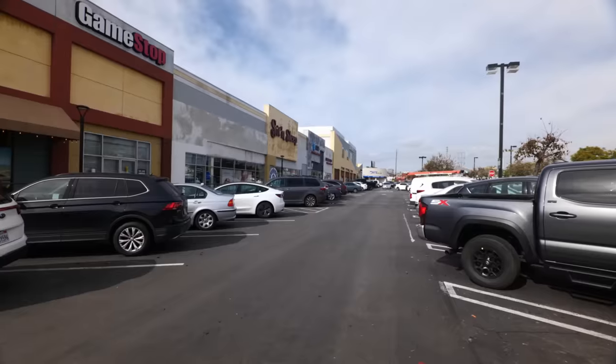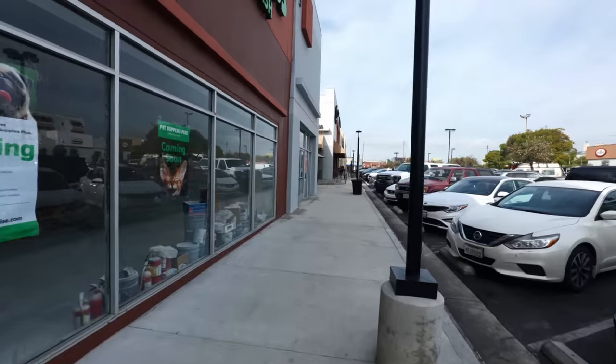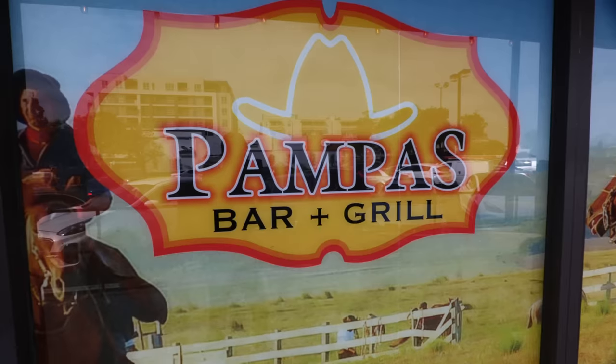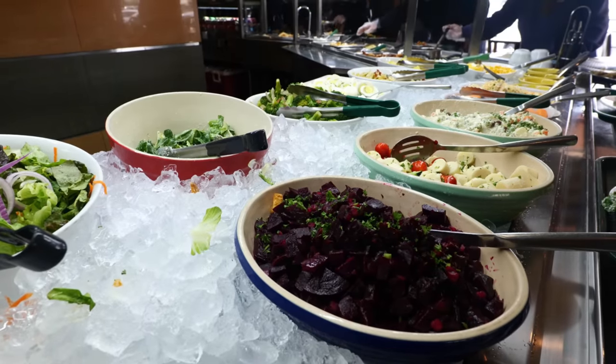Hey guys, welcome back to my channel. This is Steve from Rockstar Eater coming to you with another rockin' episode. Today I am out here in Los Angeles checking out another rockin' Brazilian steakhouse — this is Pampa's Grill. Whenever you think of the word casual Brazilian barbecue, this is the one that most often comes up in people's minds. The place you've got to eat at in Los Angeles.